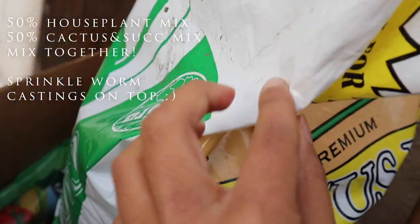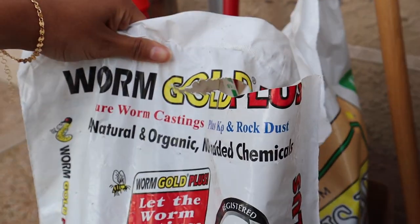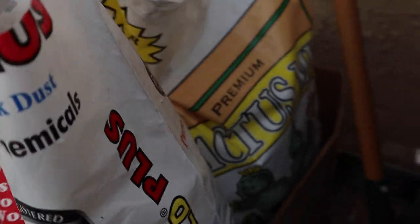For soil, I do a 50/50 mix of house plant soil and cactus and succulent mix. On top of that I add worm castings, which are basically ground-up worm poop. Worm castings have a lot of nutrients in them and I find that's the best fertilizer for my plants.